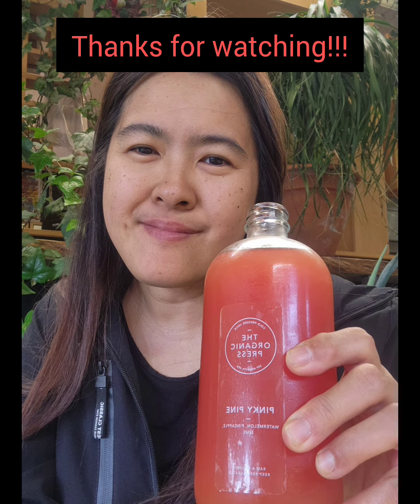Overall, I love the taste of this drink. So if you are in this area, you can check out their place — The Organic Press. Thank you so much for watching!